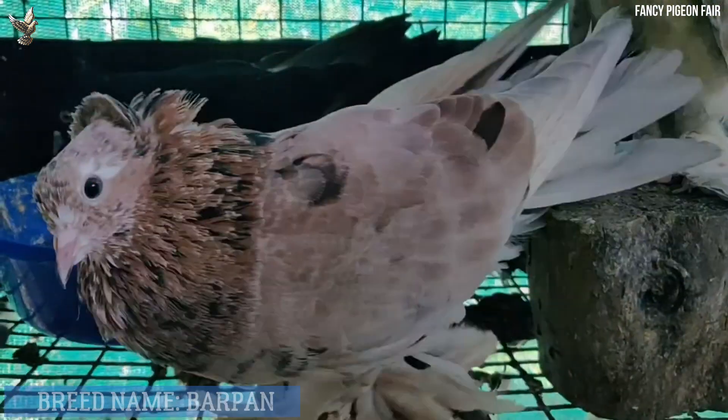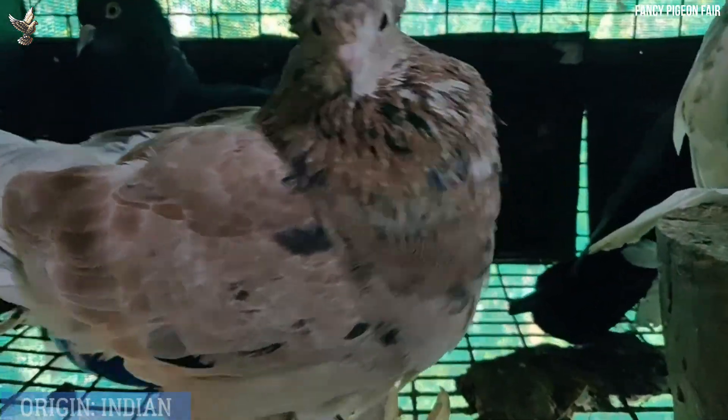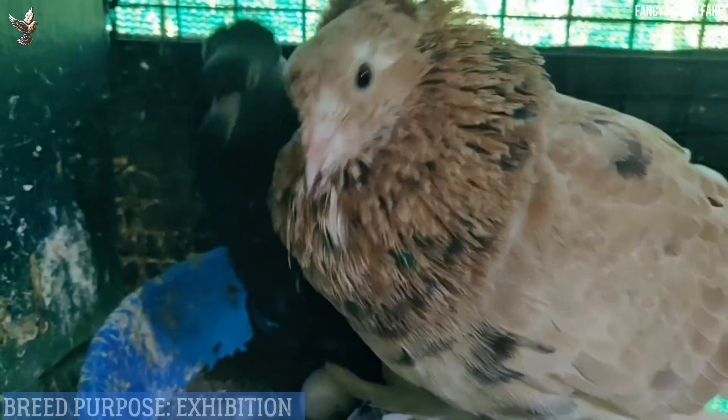Burpan pigeon — burpan pigeons are also known by the names Darpan and Australian Red, commonly referred to as Australian in India. The breed actually has nothing to do with Australia but is an Indian breed named Burpan. It is a broad-chested, strongly built but mostly self-colored bird, and it comes in red, yellow, black, and white.